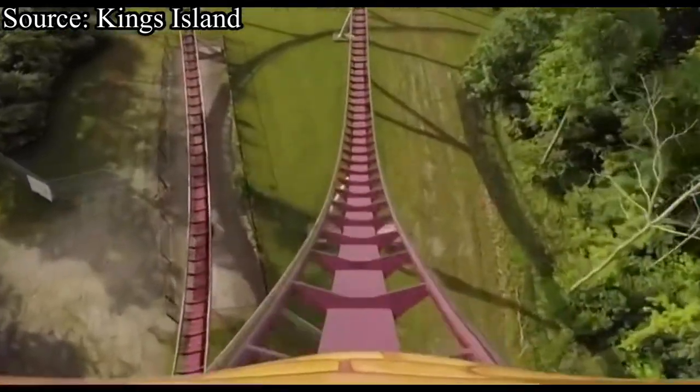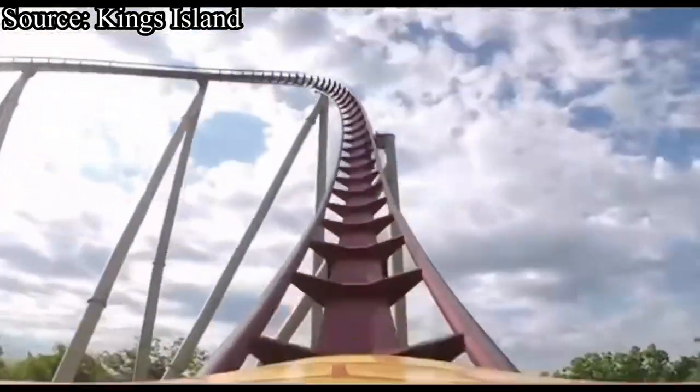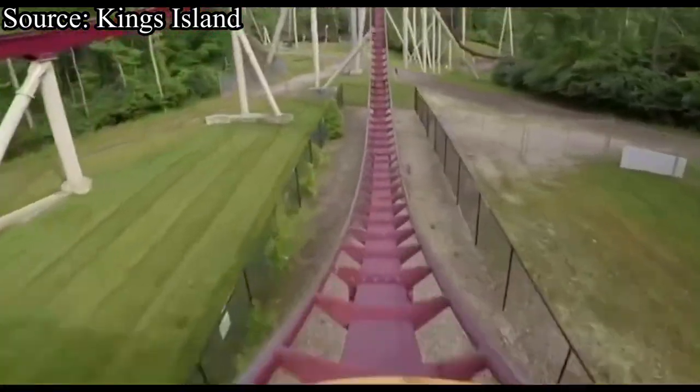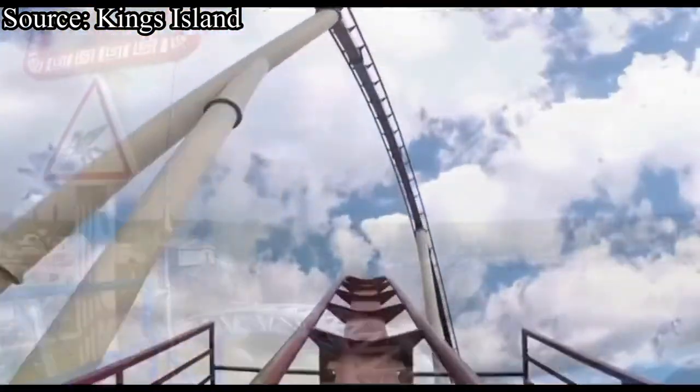So that makes me wonder — will the park continue on their spree of adding thrilling coasters, or will they take a break and help out the kids? So without further ado, let's get into what I think could be Kings Island's next coaster.